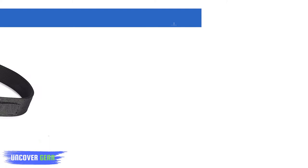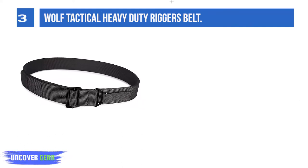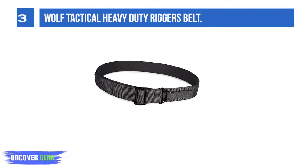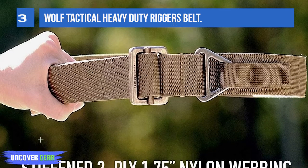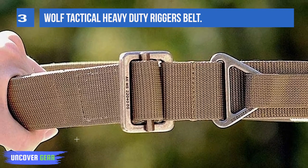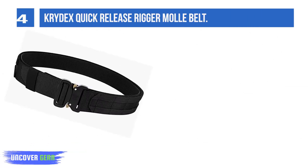List number three: Wolf Tactical Heavy Duty Riggers Belt. Features stiffened two-ply webbing to support IWB and OWB holsters without rolling over. This gun belt provides a safe and reliable foundation for CCW. Firmly attach your holster, mags, and pouches whether you're at the range or carrying every day. Solid metal hardware allows this belt to convert into a tie-down carry strap or tactical harness in emergency situations. Velcro hook and loop secures the running end to keep the belt cinched and prevent slipping. This tactical belt is perfect for military and law enforcement.